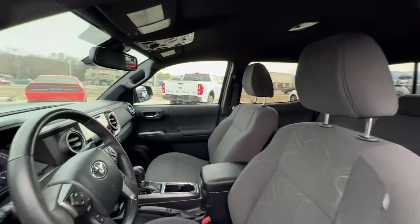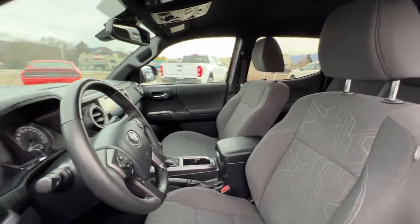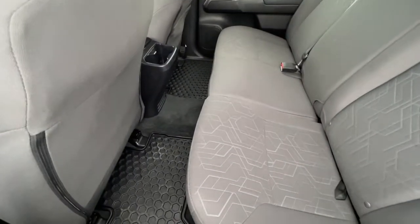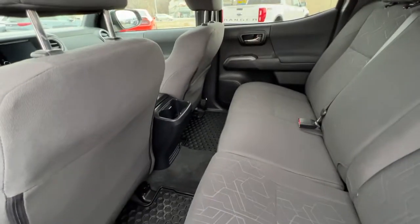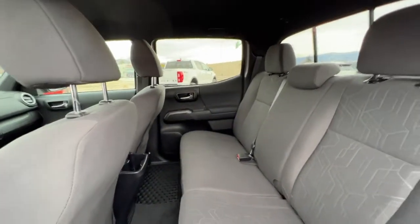Starting out at the front and taking a look at the interior, we've got this absolutely top-condition gray cloth interior. This carries through to the back where we do have seating for three, and we've got this awesome all-weather rubber matting throughout to protect your upholstery. In the back we have a couple of cup holders, and there is quite a bit of legroom in this double cab, so your passengers should be comfortable no matter what.